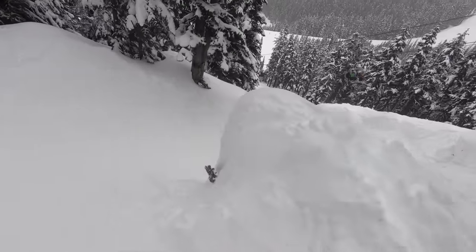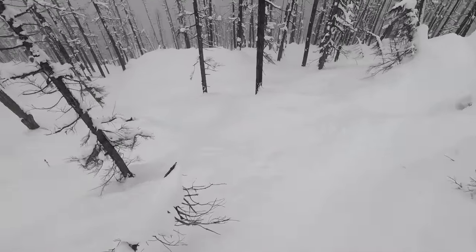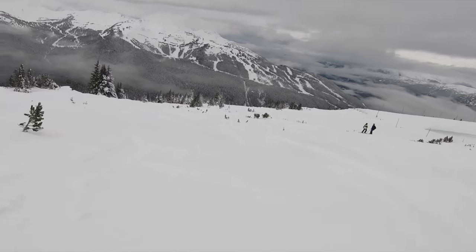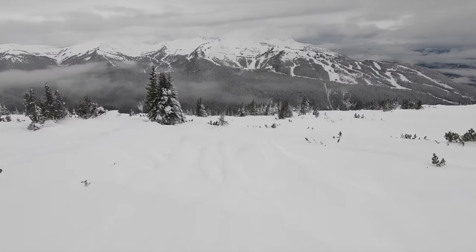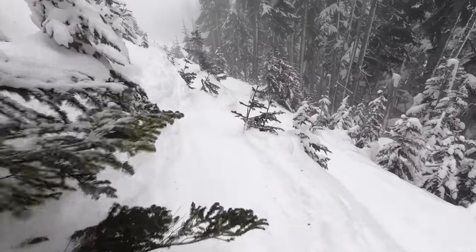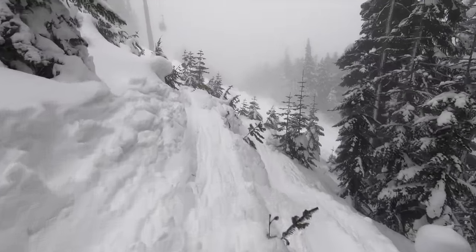If trees are your thing, be sure to check out the Harmony Chair on the Whistler side and the Crystal Chair on the Blackcomb side. And for some really standout views of the trails on neighboring Whistler, even from the trees, Blackcomb's 7th Heaven area is a must-hit. Whistler does offer skiable terrain in certain lower mountain areas, but the conditions can be dicey, so it's not usually worth the effort.